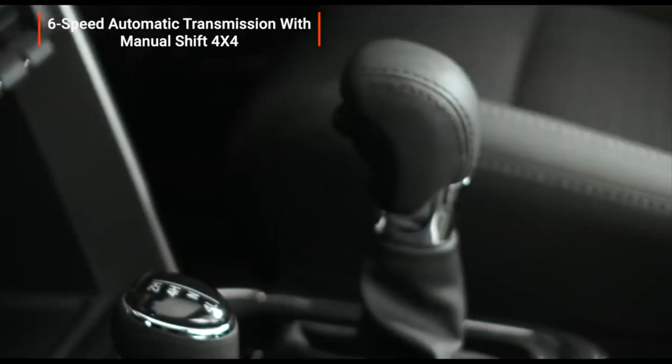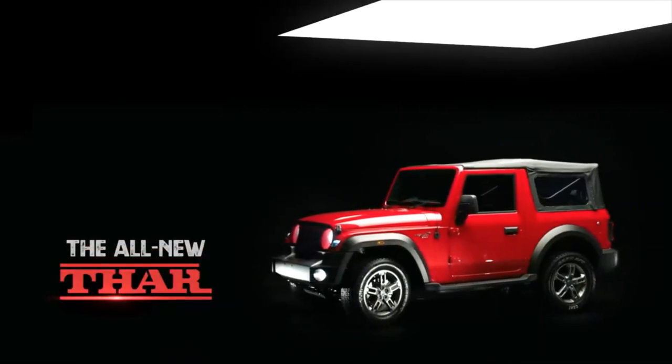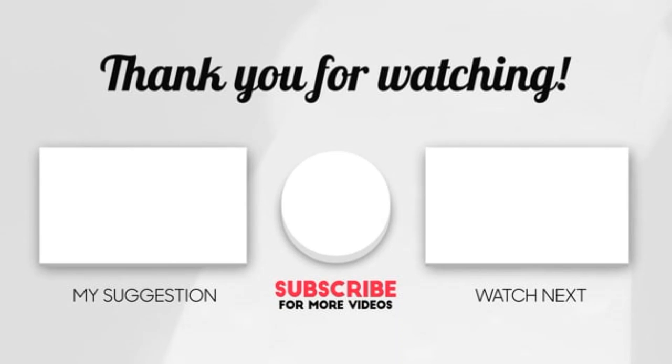Its interiors are washable as well. If you like this video, don't forget to hit the subscribe and like button. Click the right to see the review of the BMW G310GS and left for what YouTube recommends.